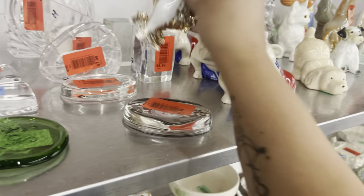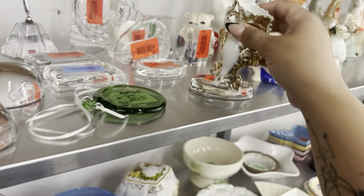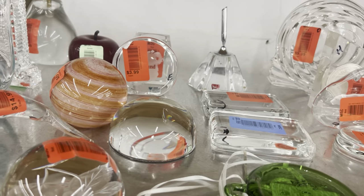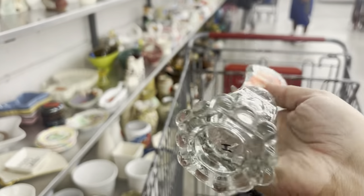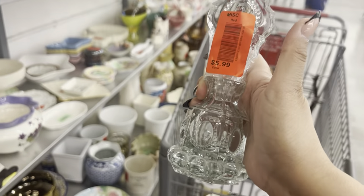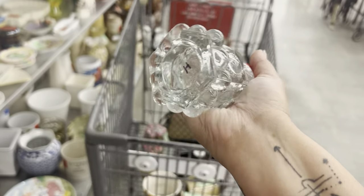I can't believe I'm yawning right in your faces — I'm sorry, guys. I just had a very long week. This is an Ellie Smith perfume glass bottle that I didn't want to pick up last time because it was $5.99, but now it's 25% off, so I'm gonna get it now that it's on sale — because that's how I roll.